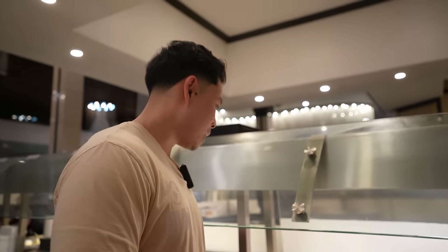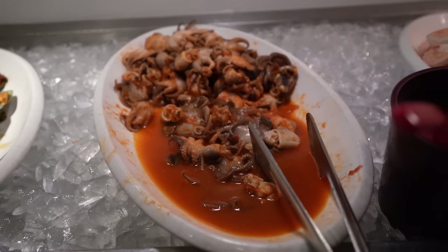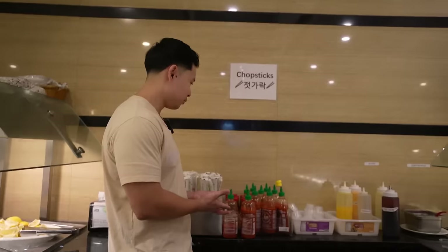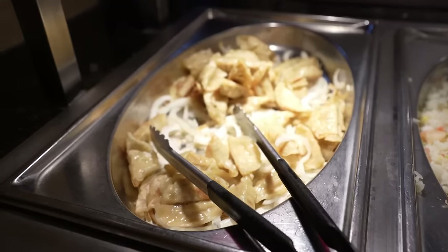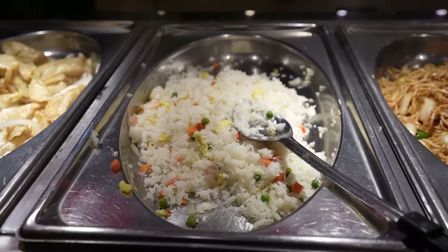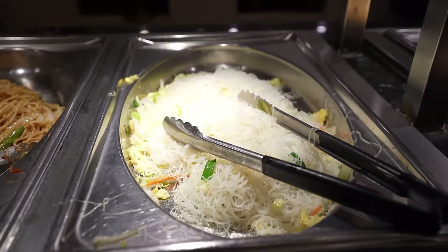Got the baked mussels right here, some octopus, cocktail shrimp, lemon, and an assortment of condiments — sriracha of course, we are at an Asian buffet. Some fried dumplings, looks like gyozas, fried rice, looks like some mayonnaise shrimp, walnut shrimp.